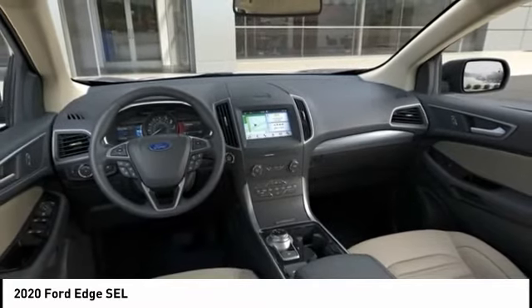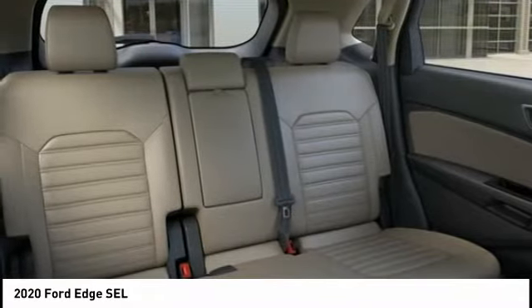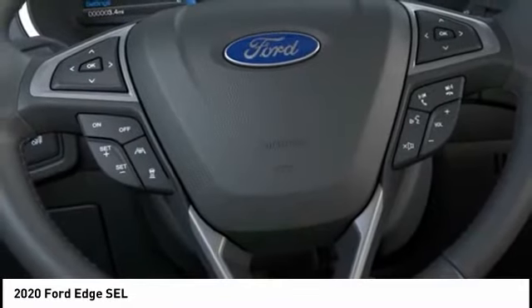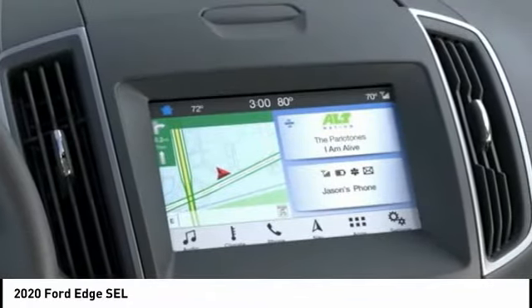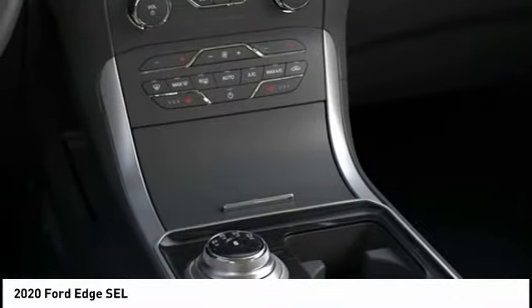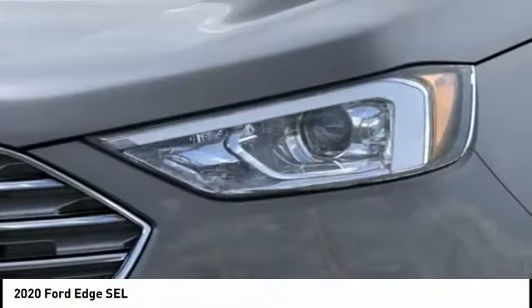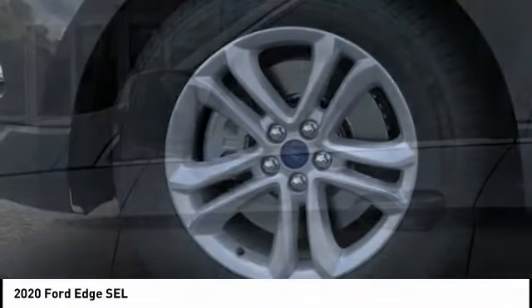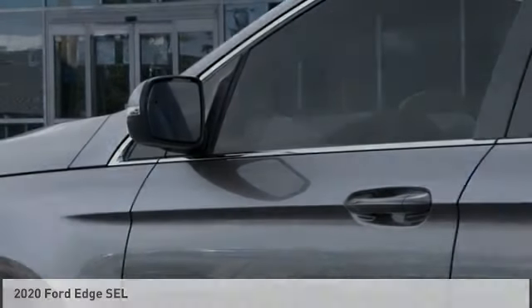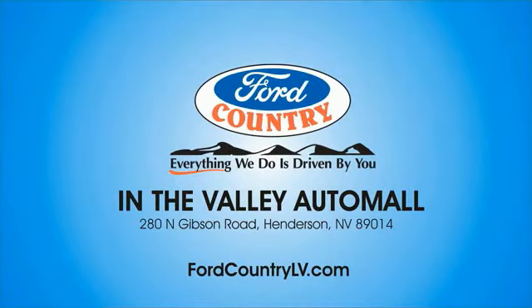Searching for a dependable vehicle that looks great too? You've found it, so stop in today. Visit Ford Country in the Valley Auto Mall today.